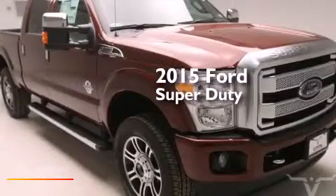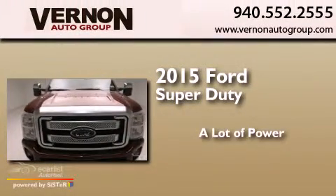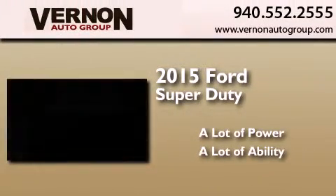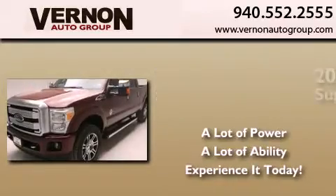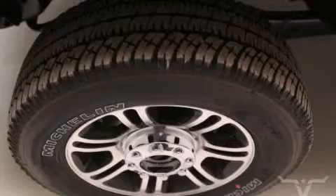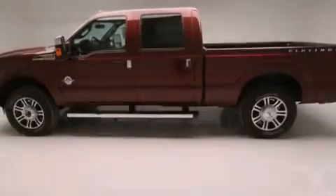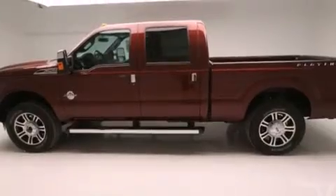This is a brand new 2015 Ford Super Duty. Features include a remote start feature, traction control and stability control systems, cruise control, and 12-volt power outlets.